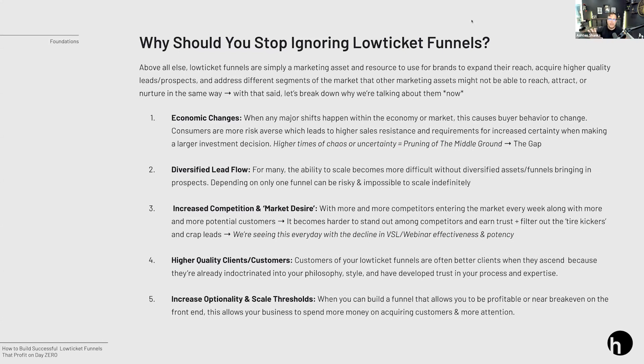So why I like low ticket — and why I propose you consider it if you aren't already — is because low ticket allows you to start building trust earlier at a lower price point. You're lowering the friction, allowing prospective customers to taste what you have to offer. Economic changes will affect how people make purchase decisions. The next reason I like low ticket is diversified lead flow.